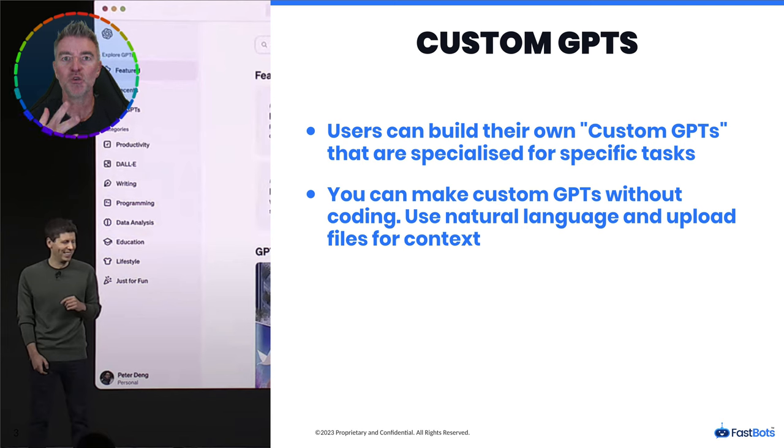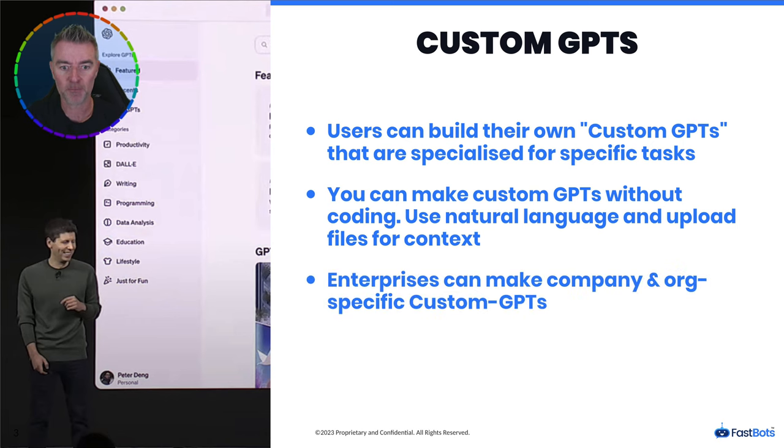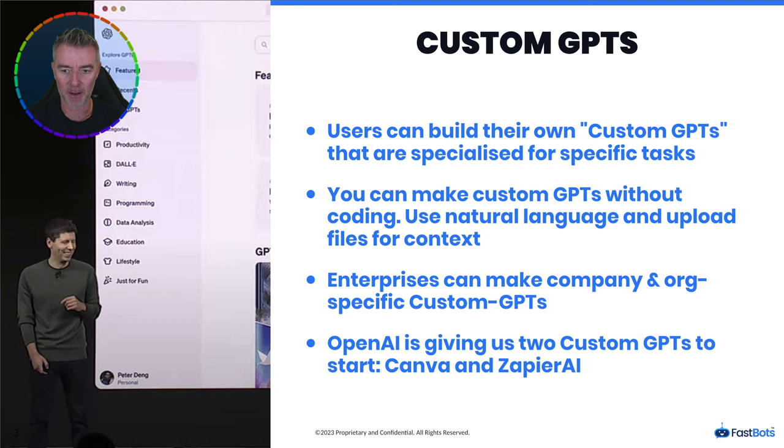You don't even need coding to make these custom GPTs. Sam Altman did a demo where you literally just talk — say 'I want to build my GPT app to do this, this, and this' — and it starts building on the right-hand side of the window. Once it's ready, you can put it into the GPT app store for other people to use. Enterprises and big companies can also create their own organization-specific custom GPTs that aren't available in the marketplace.